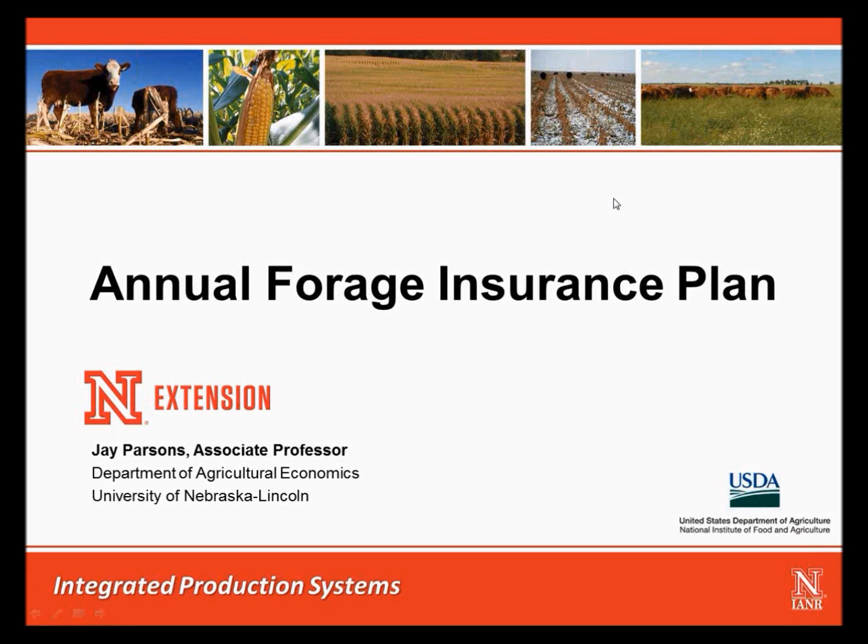Hello, my name is Jay Parsons. I am an associate professor in the Department of Agricultural Economics at the University of Nebraska-Lincoln and a farm and ranch management specialist with Nebraska Extension. I'm here today to talk about the annual forage insurance plan offered by the USDA Risk Management Agency.